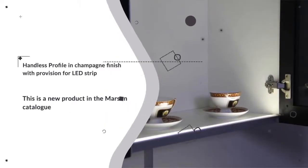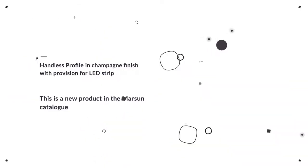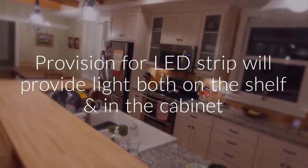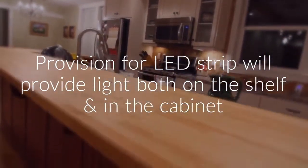The handleless profile and champagne finish with the provision for LED strip. The profile is designed in such a way that the LED strip will provide light both on the shelf as well as in the cabinet.